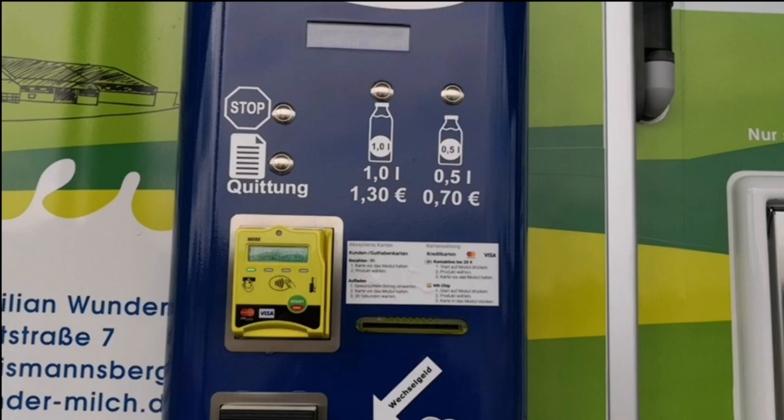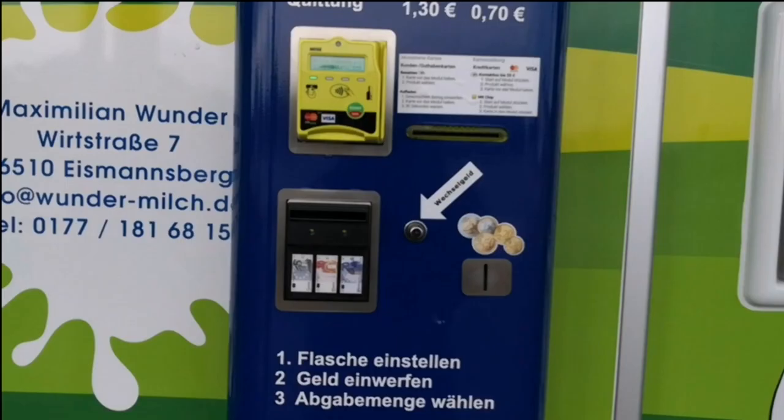If you want to buy 1 litre of milk you have to press the button with the 1 litre sign, and if you want to buy half a litre then you press another button. You can pay by card and you can pay by cash. All you have to do is put the bottle in the chamber, put in the money, and then select how much milk you want to buy.